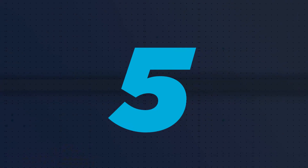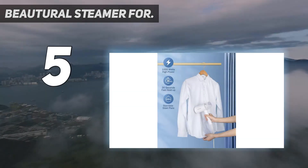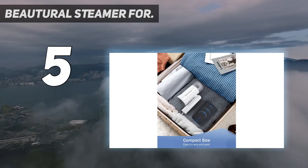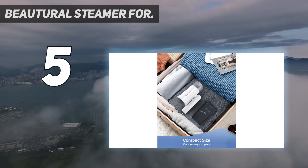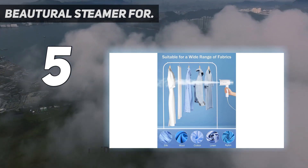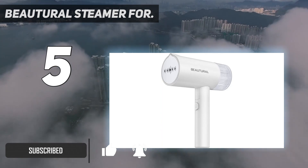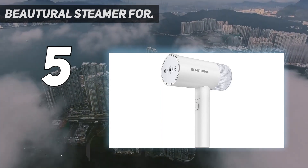Starting at number five, the Butural Steamer. If your arm tends to get tired while steaming, this could help. Over 200 reviewers describe Butural's compact steamer as lightweight and easy to handle — it balances as well in your hand as it does standing on its own.